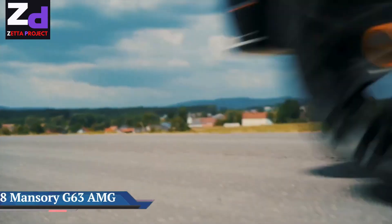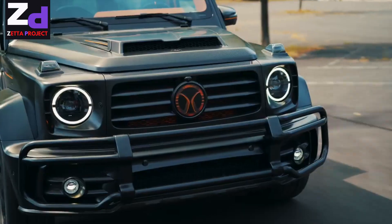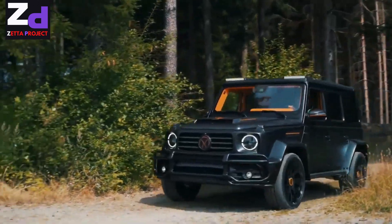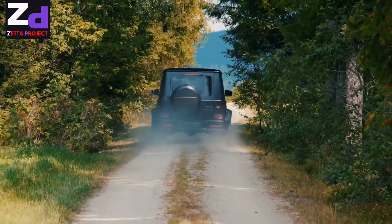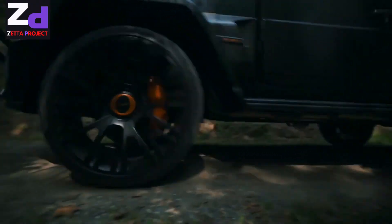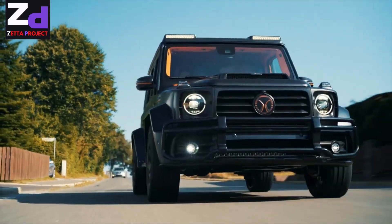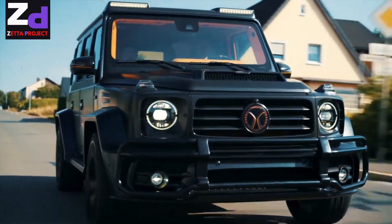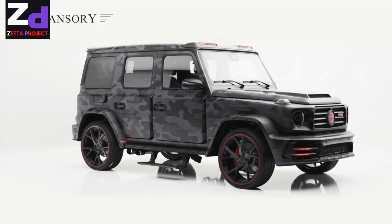A one-off Mercedes-AMG G63 by Mansory gets a unique faded color scheme. The tuned SUV produces 850 horsepower. Mansory offers visual and performance upgrades for a variety of makes and models, and its new Mansory Bespoke program takes customization to a personal level, creating one-off vehicles for customers. Its latest build is a tuned Mercedes-AMG G63 with a visual makeover that goes beyond added aero parts.